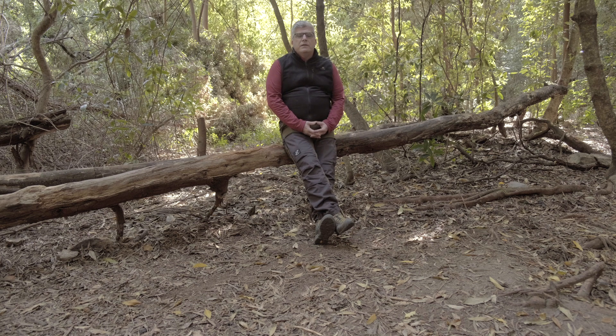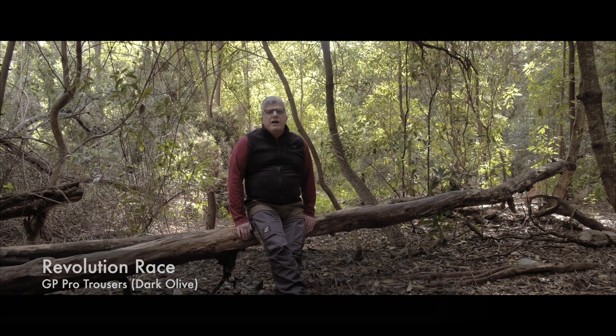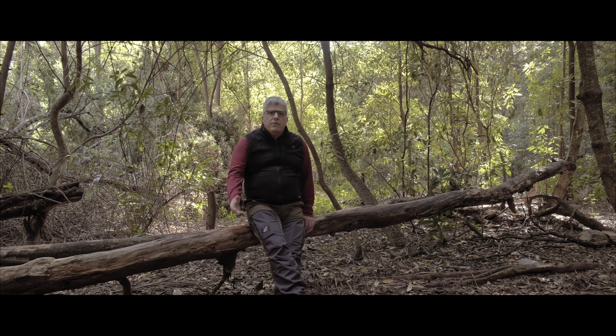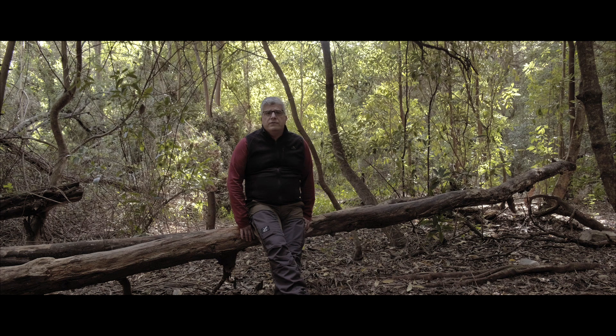Hi guys, welcome back to my channel. Today I'm going to review the Revolution Race GP Pro trousers. Why Revolution Race? Because I quite relate with Pernille and Nicolas Ney's team. They are outdoor enthusiasts who felt the outdoor gear industry was completely dull and boring, so they developed their own concepts based on sustainable business models. From Pernille's father's garage to 30-plus worldwide presence in countries, they started a wonderful and stylish brand for the outdoors.